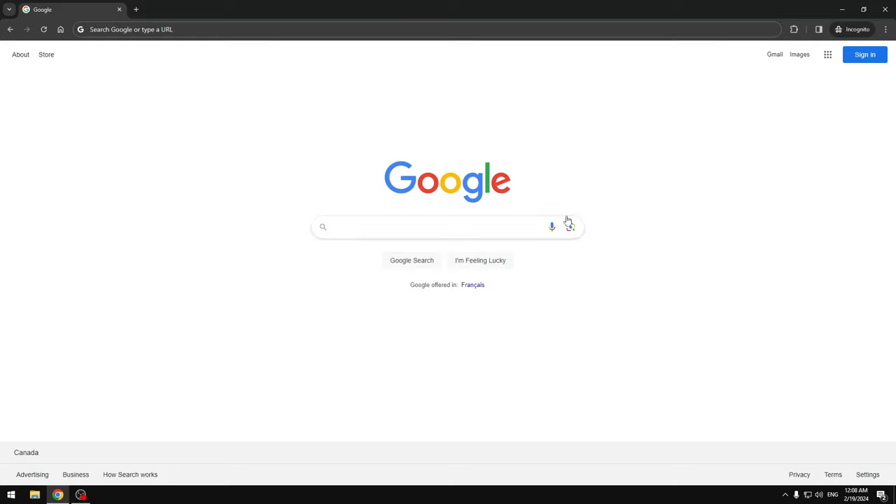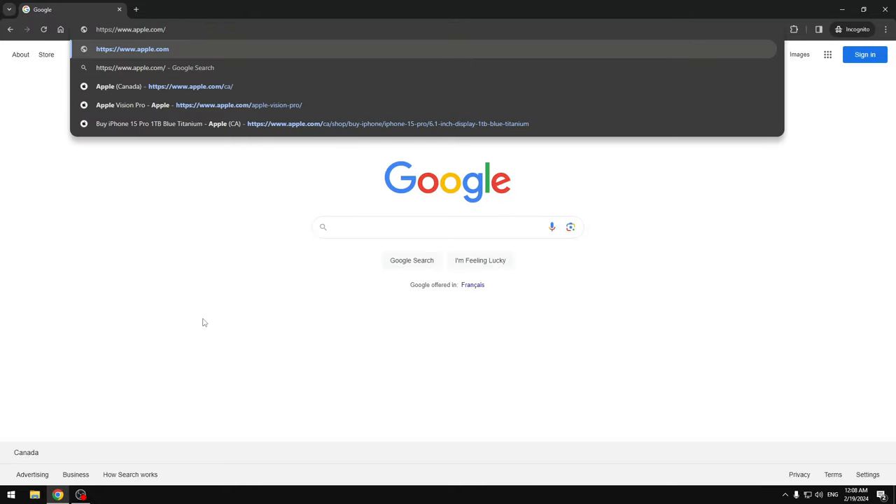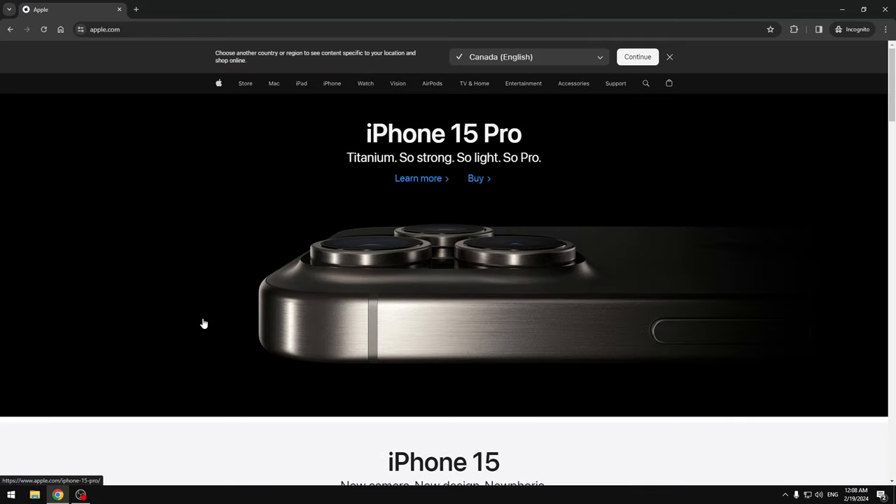The first thing you want to do is go to Google. Once you go to Google, the second thing you want to do is type apple.com. Once you have that typed in, press Enter — or if you're on your phone, just press the next button. Once you do this, it will bring you to the website and we immediately see the iPhone 15.